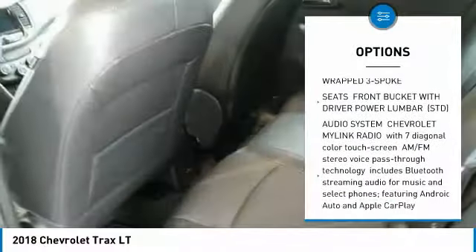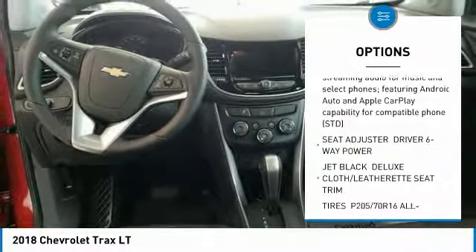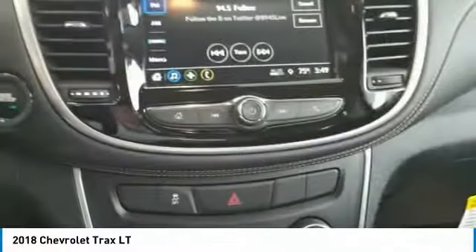Traction control, steering wheel audio controls, remote engine start, keyless entry, stability control, anti-lock braking system, all-wheel drive, backup camera, Bluetooth, driver airbag.